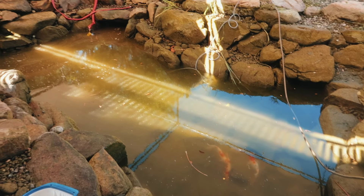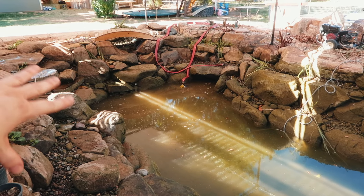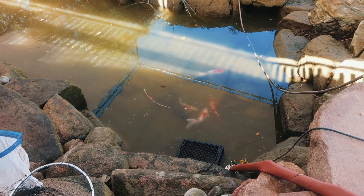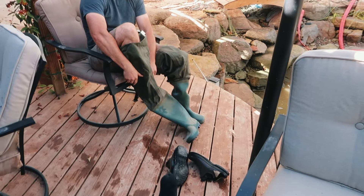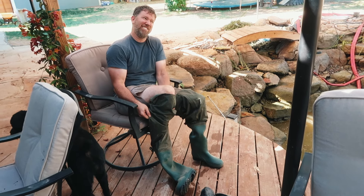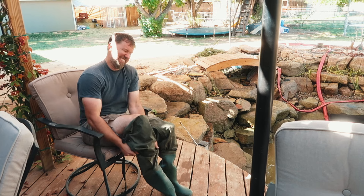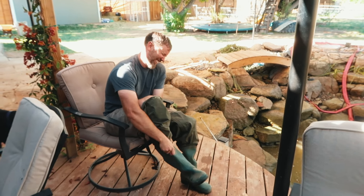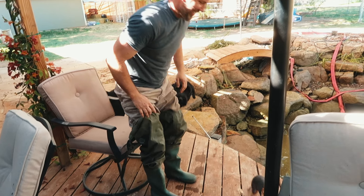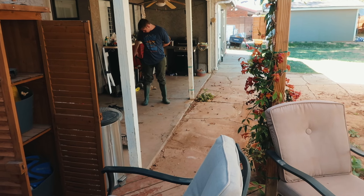We've gotten to the point where we are going to catch the fish — actually Ethan and Kevin are going to catch the fish. There they are at the bottom; the water is so mucky now because we've been spraying off all the rocks getting all of the dead algae off, ready for the new year, and we gotta catch these guys. Kevin's getting his waders on.